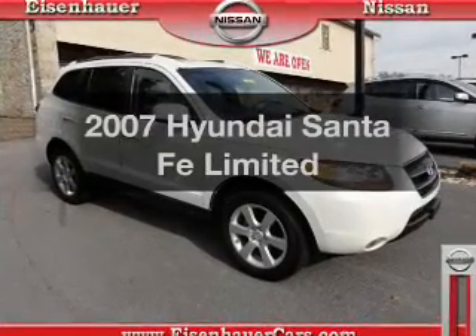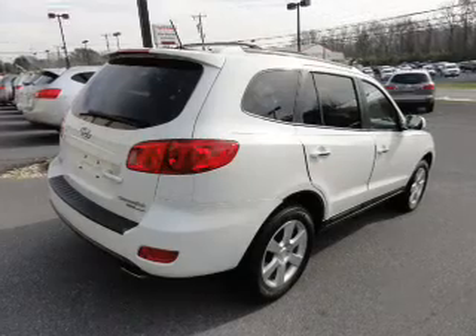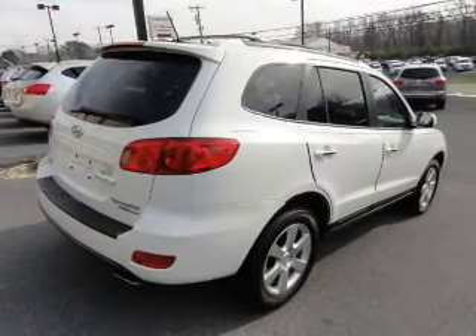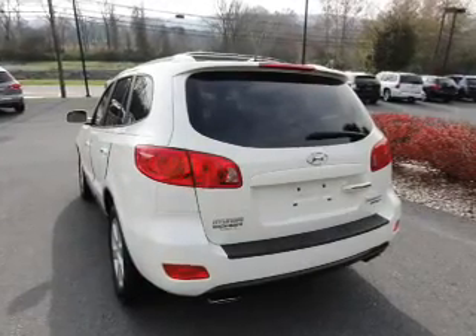Imagine yourself in this 2007 Hyundai Santa Fe. Travel the roads in style and comfort in this great vehicle, with a reliable 6-cylinder engine that responds smoothly to its 5-speed automatic transmission.